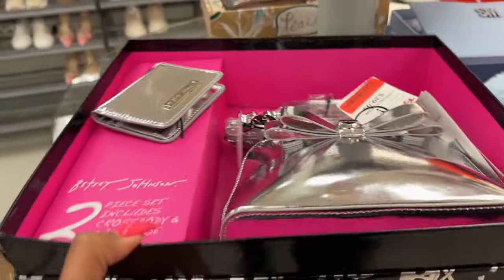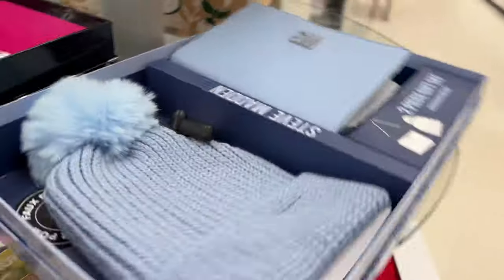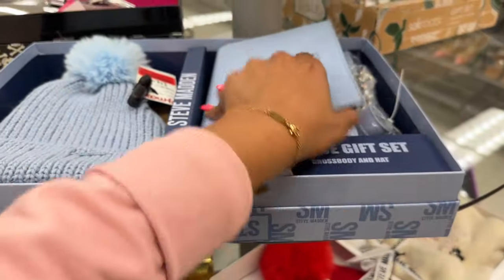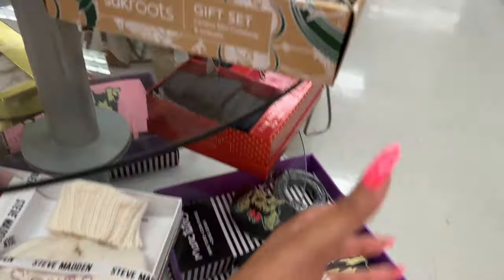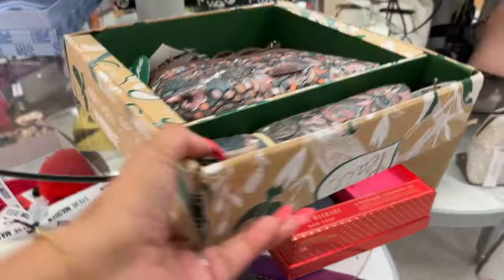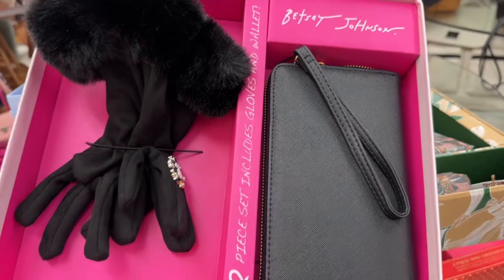I'm surprised they haven't yellow tagged these yet. This is down to $24 for the two-piece Betsy Johnson set, which is not bad. I'd think they would yellow tag these since they're from Christmas. They have this one — it's $28, made as a crossbody and beanie set. And this cute one with the doggy sweater and beanie — $13, not bad. This Betsy Johnson has been marked down to $19.99.